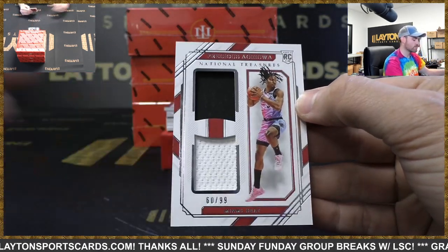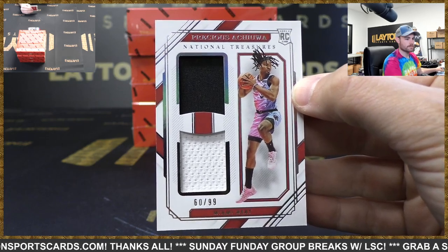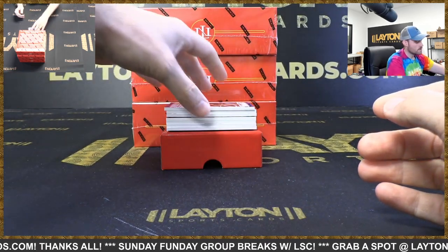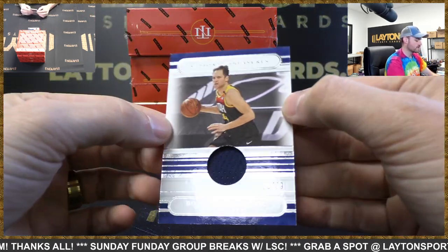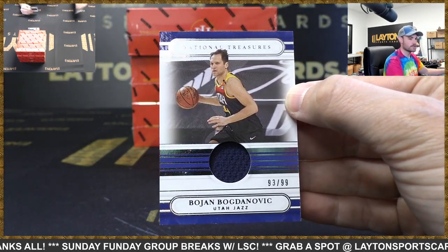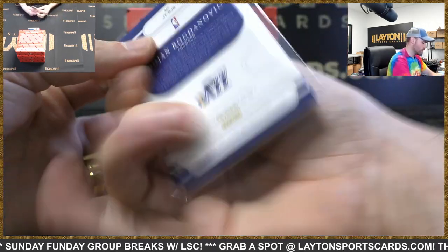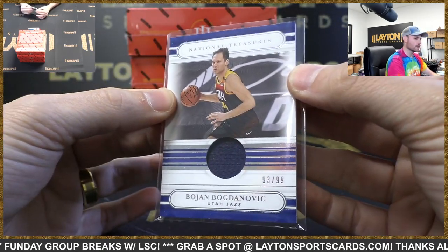Rookie dual jersey, 299, Precious Achua, Heat. Bojan Bogdanovic, 299, jersey card, Jazz. Most of the vet stuff should be game-worn, if I'm not mistaken. And the rookies are not.